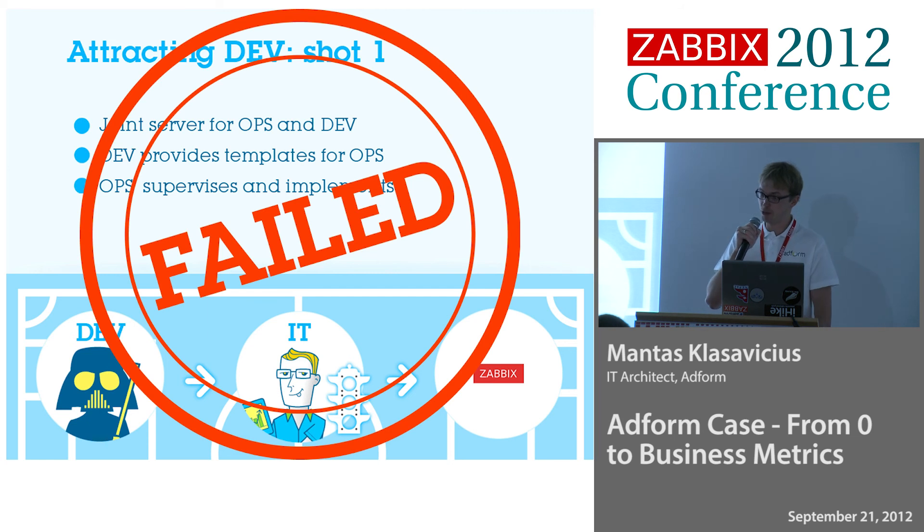We failed for multiple reasons. The operations team said developers don't know what they're doing, they don't know what they want to monitor, and they're doing lots of changes — we're tired of working with them to implement all these templates. Even more, they said what developers are doing isn't even monitoring, it's like debugging. Developers said they were tired of the operations guys and didn't want to talk with them anymore because of so many changes. It was obvious — it's not working.